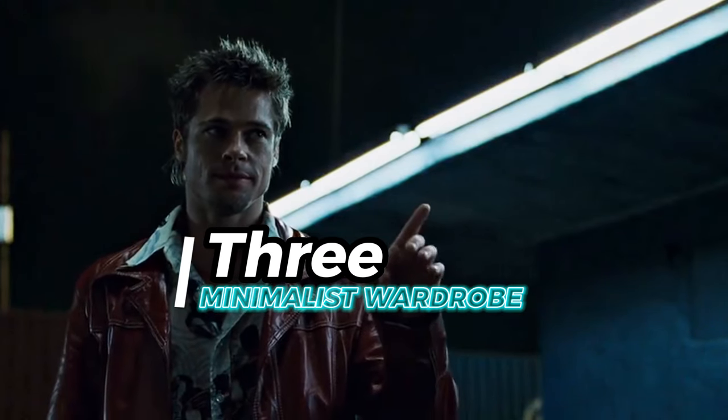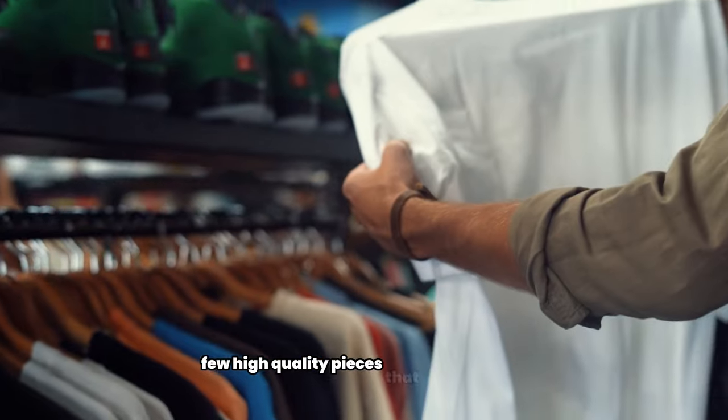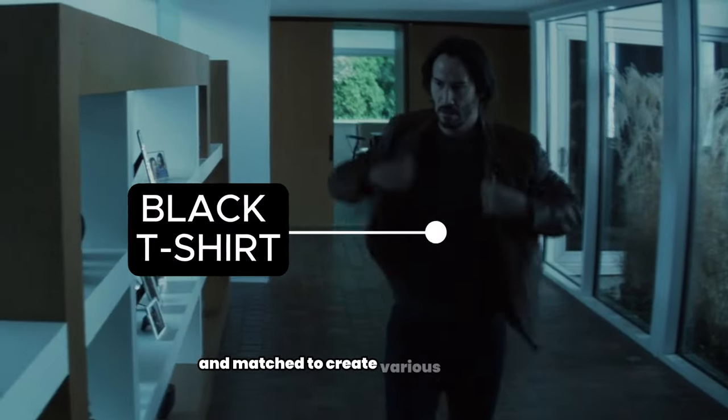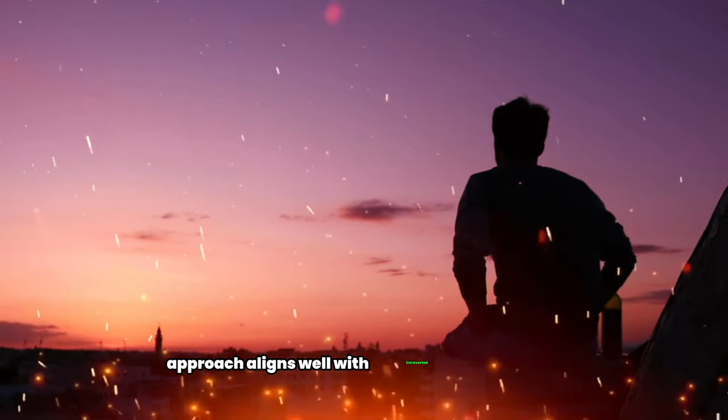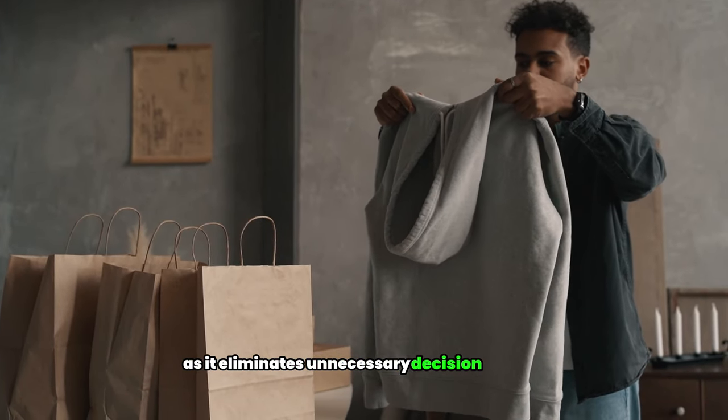3. Minimalist wardrobe. A minimalist wardrobe consists of a few high-quality pieces that can be mixed and matched to create various outfits. This approach aligns well with introverted sensibilities, as it eliminates unnecessary decision-making and allows for a consistent and stylish look.